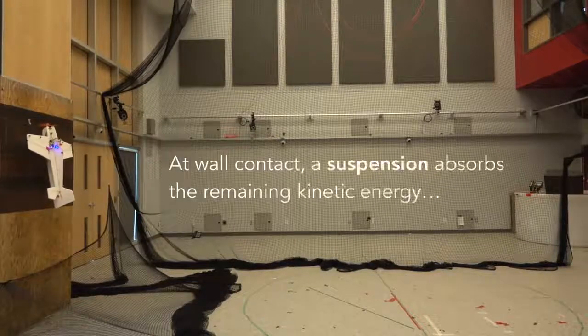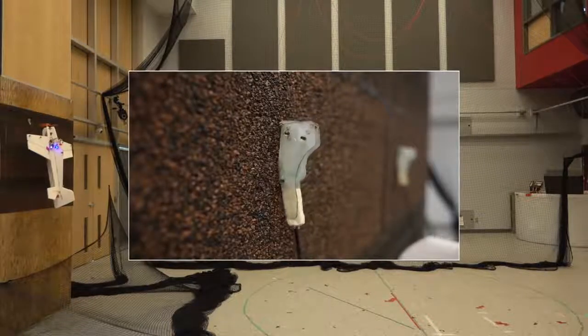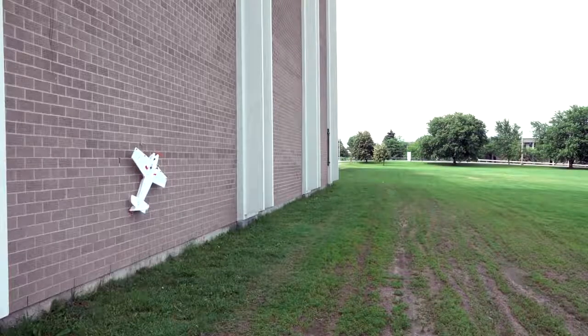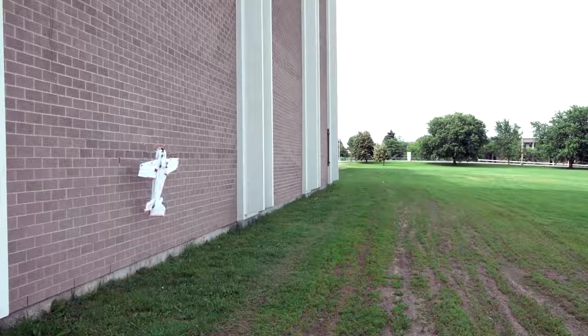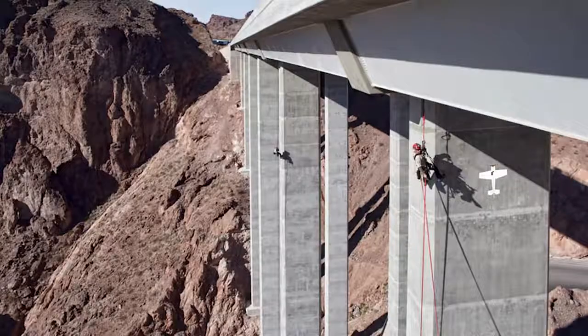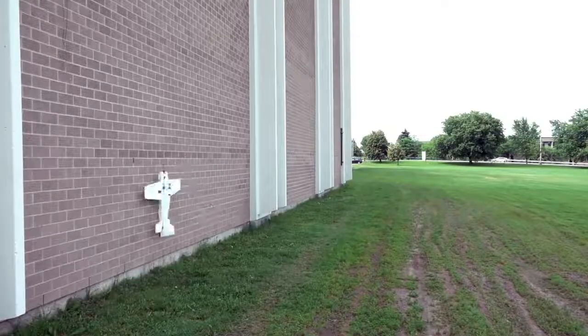Thrust is increased to maintain altitude as the SMAD touches the wall. Its suspension system absorbs the impact forces, and its microfiber feet latch onto the wall surface. For takeoff, the SMAD simply engages its propellers. With potential applications such as aerial monitoring after earthquakes or building inspections, this new technology could make quite an impact.